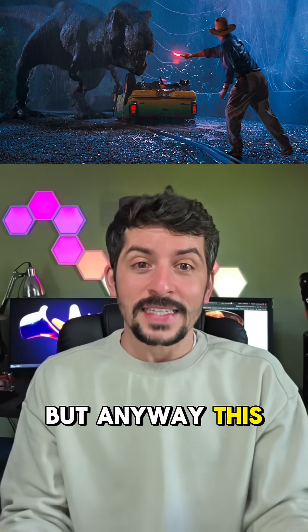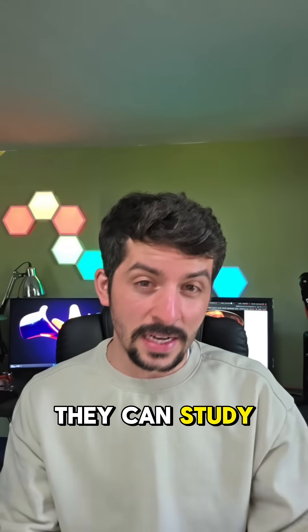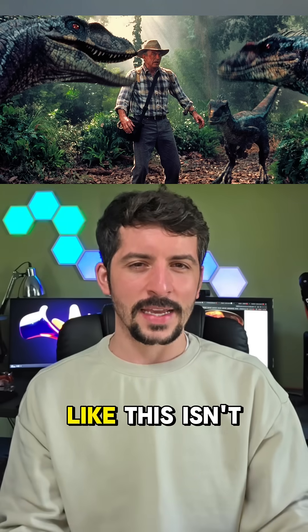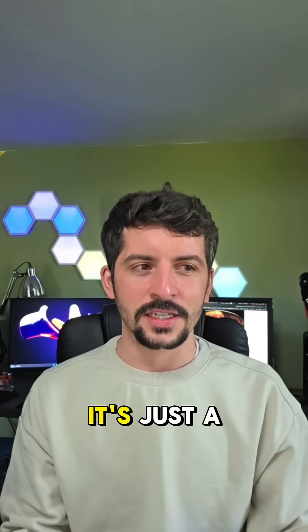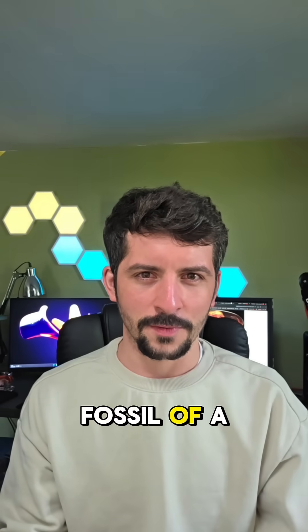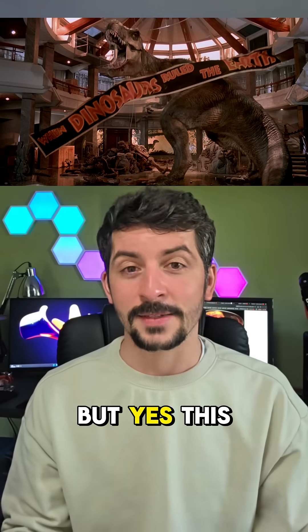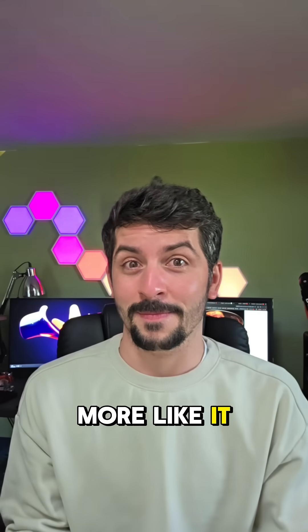Anyway, this isn't something that scientists can actually do anything dramatic with. Sure, they can study it and understand anatomy, but they can't recreate the dinosaurs. This isn't an embryo from a living animal — it's just a fossil of a dinosaur. No Jurassic Park here, so don't worry. But yes, this is a fascinating discovery, and I hope we find more like it.